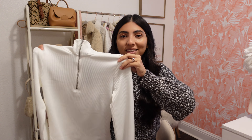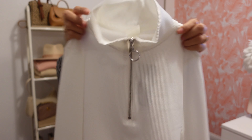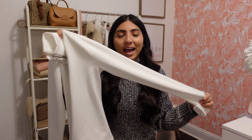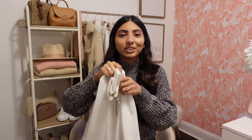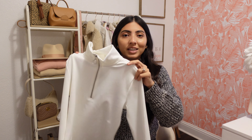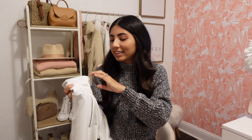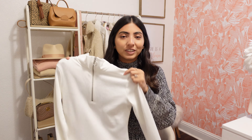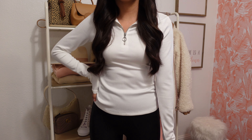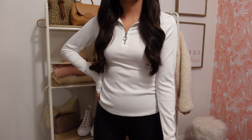Next thing I picked up is this quarter zip top. It is made of a super stretchy material, which makes it very comfortable. I really like the turtleneck as well. I went with white, but they did have other color options. I just think this would be super cute tucked into some jeans, or even using it as a layering top underneath sweaters or cardigans. I picked it up in a small and it was $14.99.